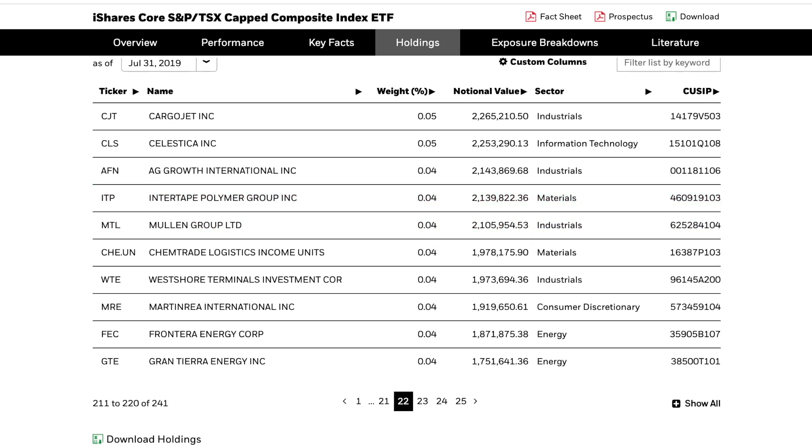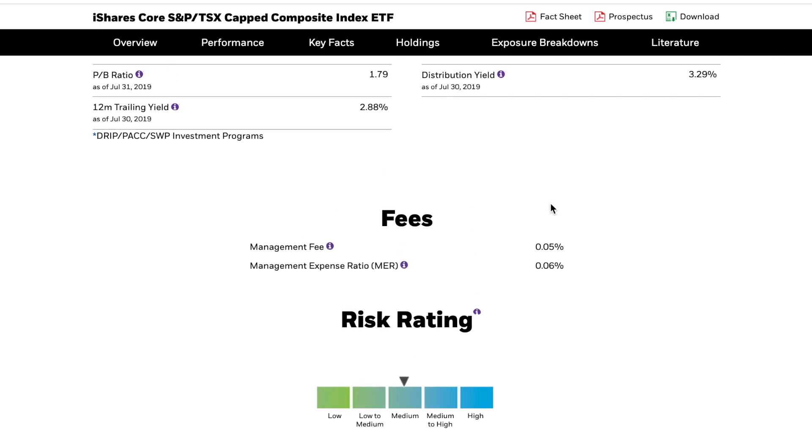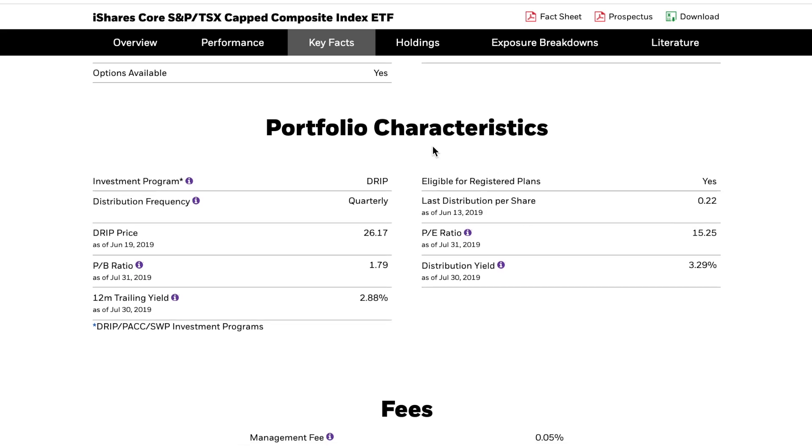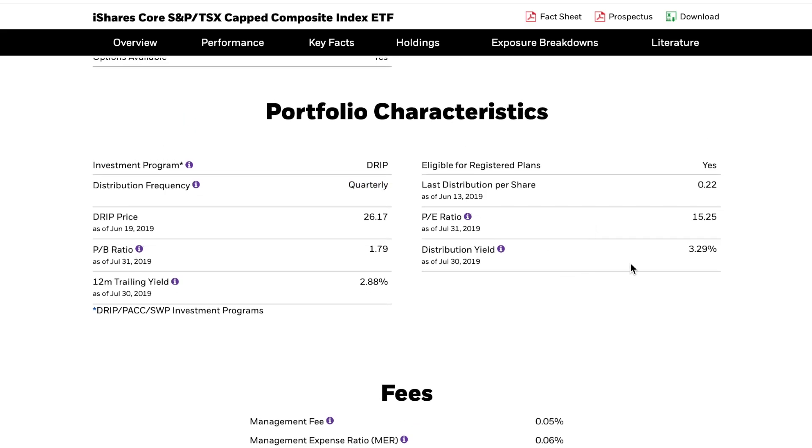For six cents on every $100 you get diversified exposure to about 241 companies. Because the Canadian market has such a high emphasis on the financial sector — typically a great dividend-paying sector — we see a distribution yield of 3.29% annually. The fund basically collects all the dividends from its holdings and pays out a distribution quarterly. That 3.29% is the annual number distributed quarterly, which is a pretty nice yield.